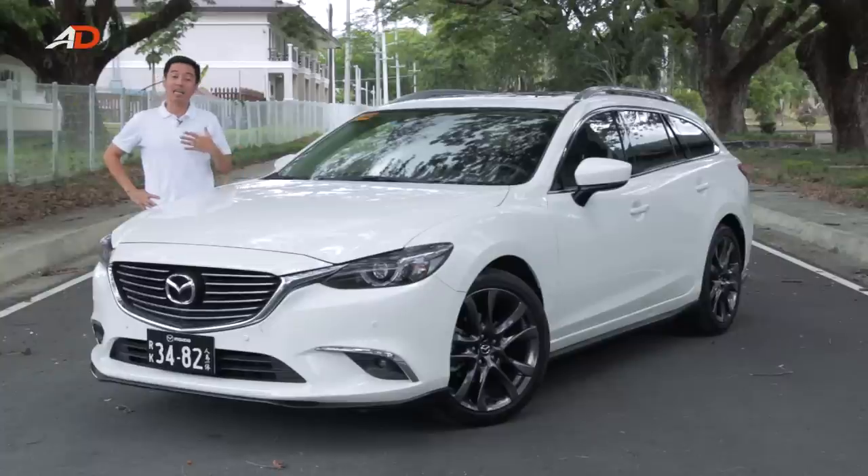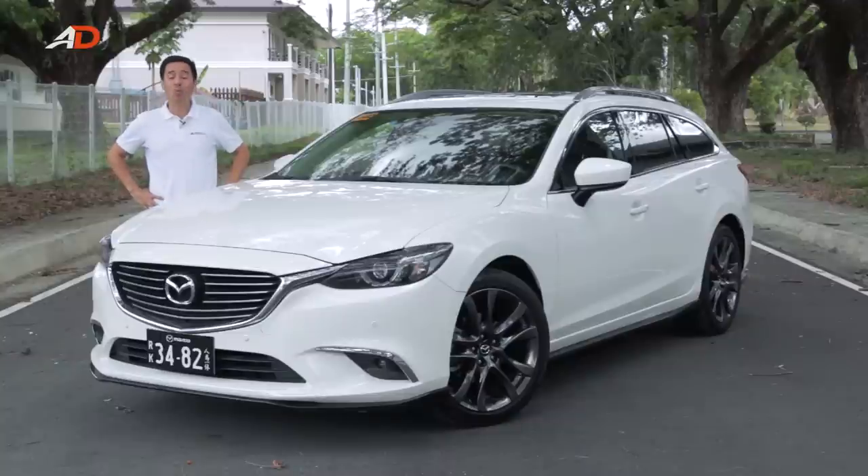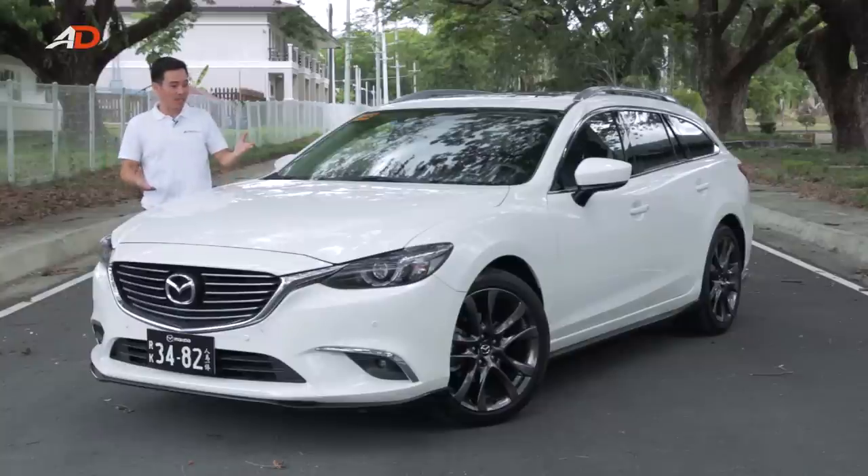I'm fortunate to be married with children, and I love the Mazda 6. However, you do not need to be a family man to enjoy this car. Case in point: my 10-year-old son, who when he saw this car this morning, wanted to come to today's shoot. Unfortunately, I had to say no, but I couldn't blame him. Look at it.